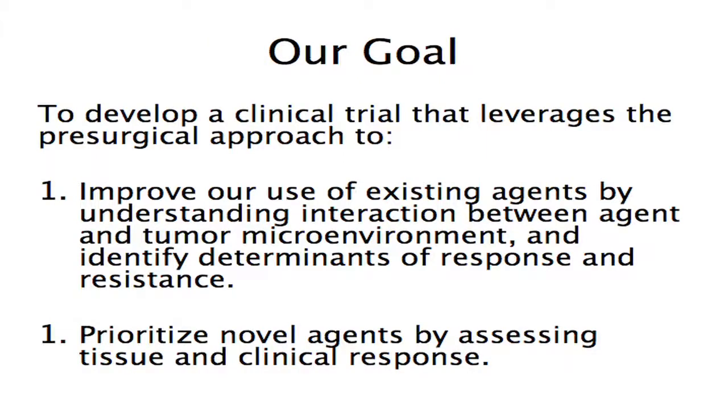Our mandate was to take the pre-surgical concept and design a clinical trial that would answer important questions for the field of renal cell carcinoma — to leverage the pre-surgical approach to improve our use of existing agents by understanding drug interaction with the tumor microenvironment, identify determinants of response and resistance, and prioritize novel agents by assessing tissue and clinical response.